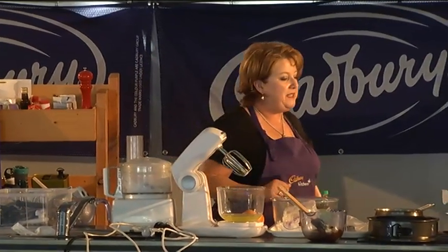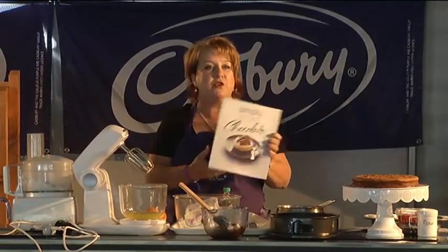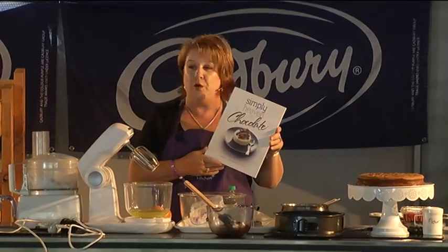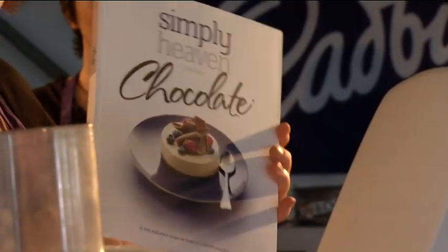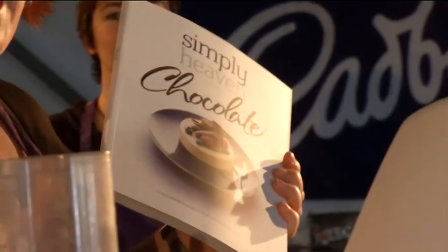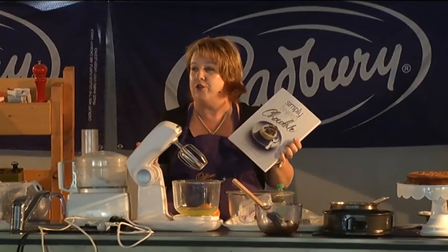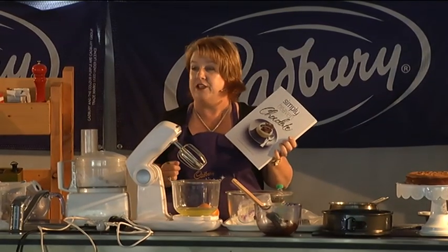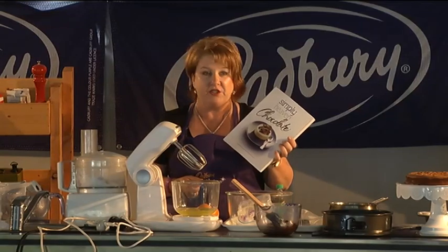Mel and I have been busy this year — we put together this cookbook. It was on a special promotion in Coles where if you bought three Philadelphia products you were able to receive this cookbook, which is a marriage made in heaven of the Cadbury Baking Chocolate range and Philadelphia. There are over 75 recipes in there, all with Philadelphia and Cadbury Baking Chocolate.